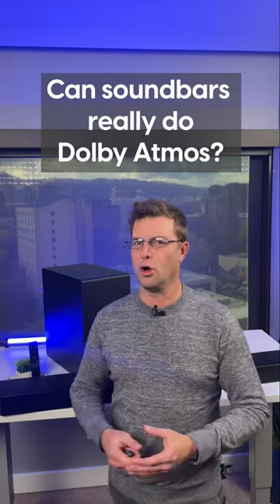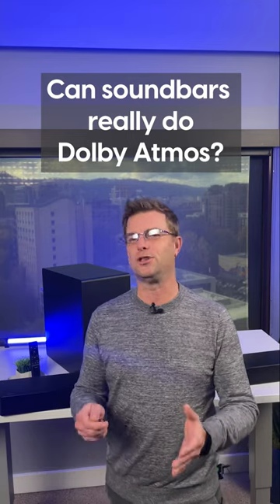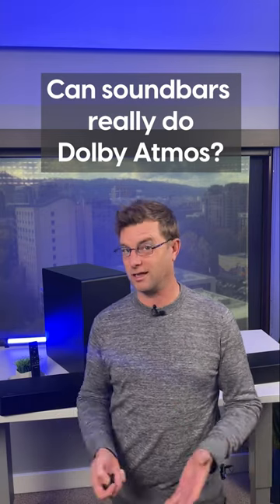Can soundbars really do Dolby Atmos? There are a ton of Dolby Atmos soundbars, but are they really doing Dolby Atmos surround justice?